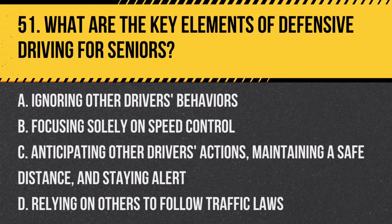Question 51: What are the key elements of defensive driving for seniors? a. Ignoring other drivers' behaviors, b. Focusing solely on speed control, c. Anticipating other drivers' actions, maintaining a safe distance, and staying alert, d. Relying on others to follow traffic laws. Answer: c. Anticipating other drivers' actions, maintaining a safe distance, and staying alert. Defensive driving involves being aware of potential hazards before they occur and responding safely.